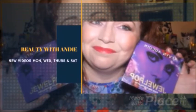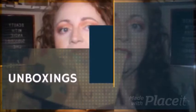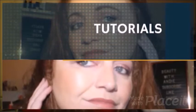Hey guys, welcome back to the channel. My name is Andrea and this is Beauty with Andy. As you can see we're in a different location — we're still in my flat, I just thought I would film in my lounge, just because why not. So today we're going to be doing a kind of try-on.